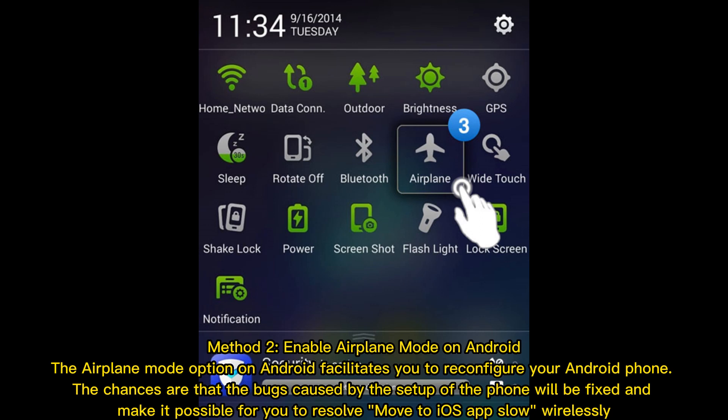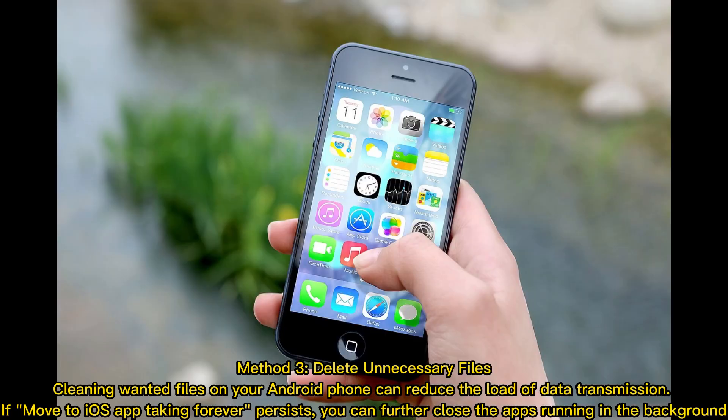Method 2: Enable Airplane Mode on Android. The Airplane Mode option on Android facilitates you to reconfigure your Android phone. The chances are that the bugs caused by the setup of the phone will be fixed and make it possible for you to resolve Move to iOS app slow wirelessly.